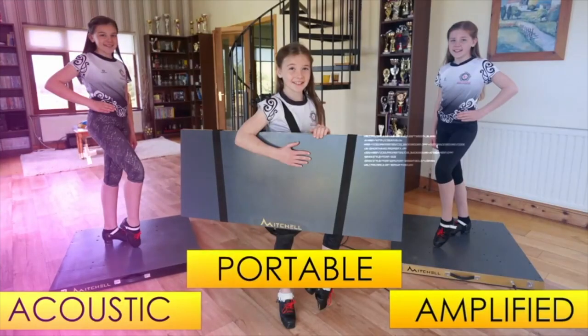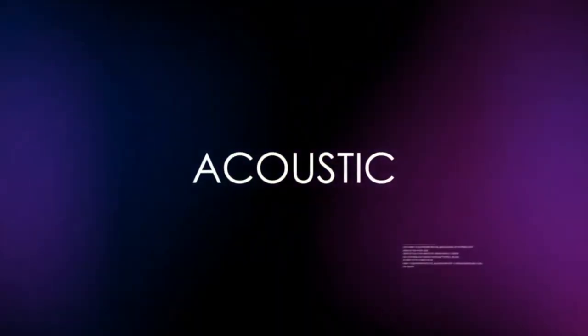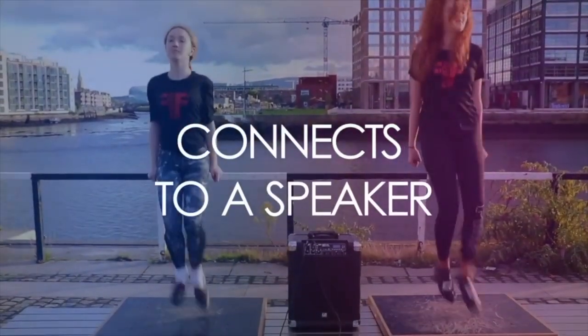My name is Lucy Brown and I love my Amplified Mitchell platform. There are a range of platforms available on the Mitchell Music website, including foldable platforms, acoustic platforms and amplified platforms.